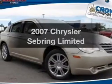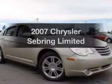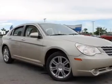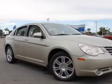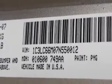Imagine yourself in this 2007 Chrysler Sebring. If you're looking for an automobile with great attributes, look no further. With a solid six-cylinder engine, the powertrain includes front-wheel drive that responds smoothly to its automatic transmission.